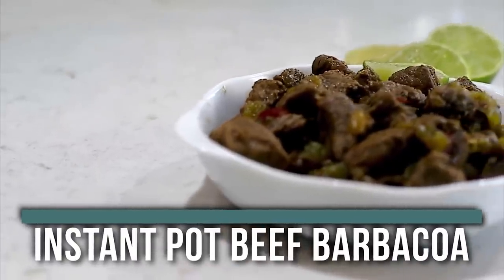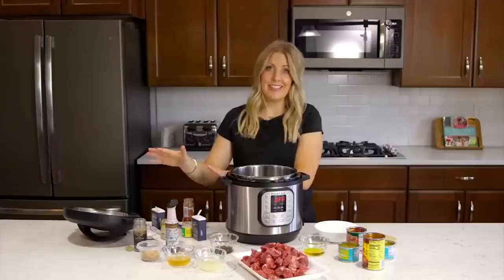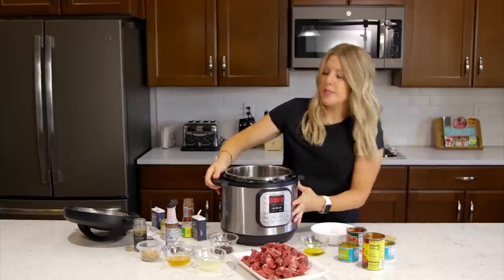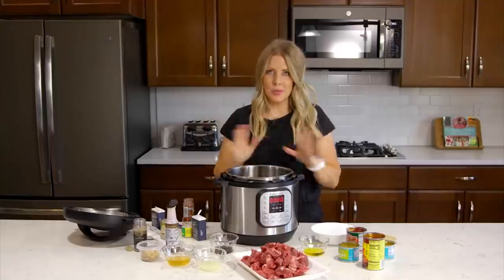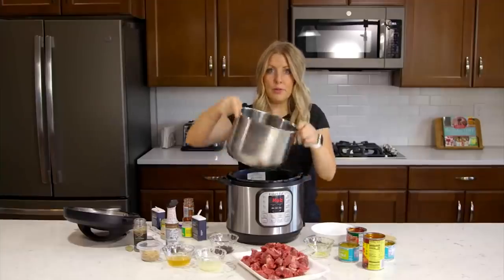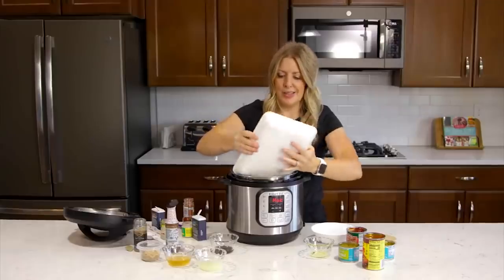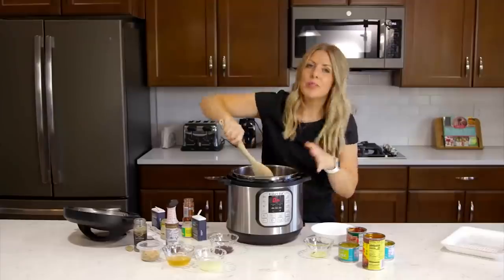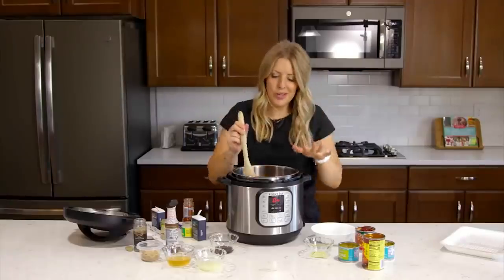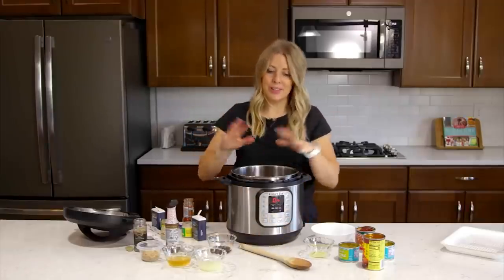Up next is our Instant Pot beef barbacoa. You can make this in the Instant Pot or in the slow cooker, whatever you have. Even though it looks like there are a lot of ingredients, most are spices — it really is so simple but tastes amazing. Press the saute button and wait until it says hot. Add about two tablespoons of olive oil to the bottom of your pot. Once the oil is heated, add your chuck roast cut up into pieces and brown it on both sides quickly.